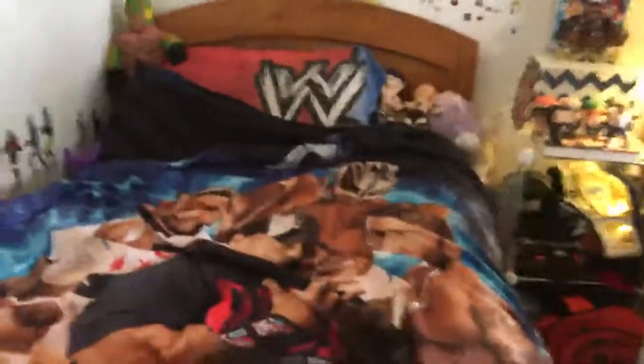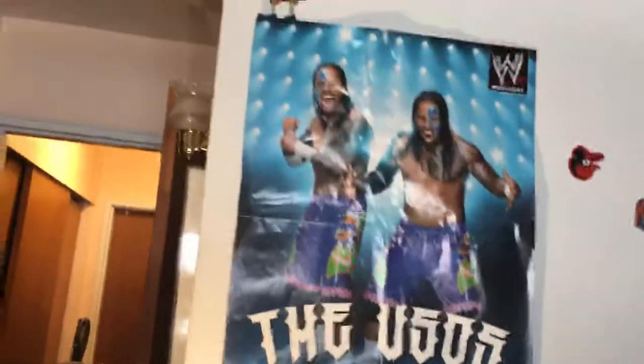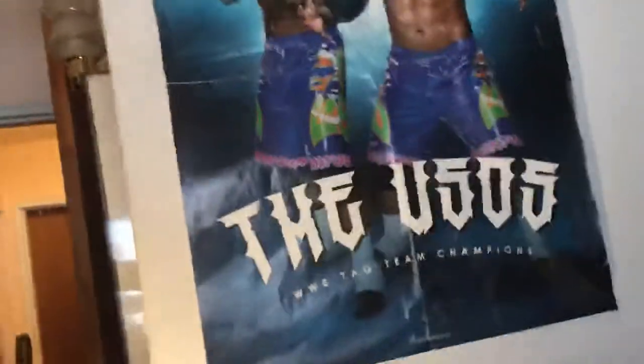Here's my bed — the WWE bed, you know, with the blanket. As you can tell, the wall is different because I took off a lot of stuff and put it on my dresser. As you can see right here on my dresser, I have a lot of fat heads that were on my wall — I just switched them over to the dresser. Walking in, you see the famous Usos poster. I like this poster because I'm a big fan of the Usos, and this is from when they were tag champs — I think it's a 2014 poster.